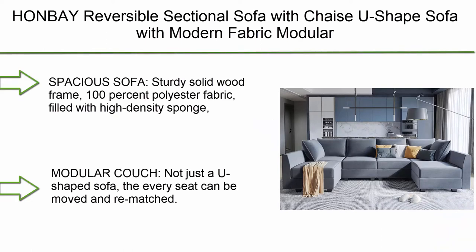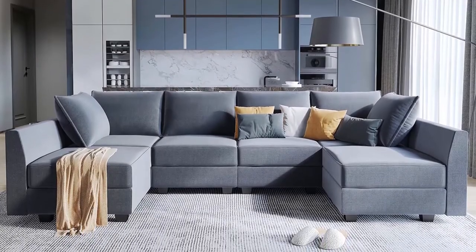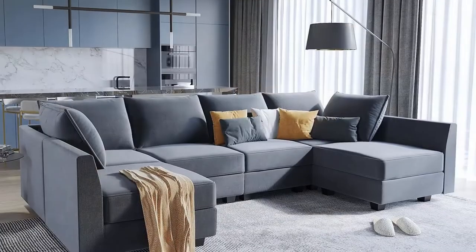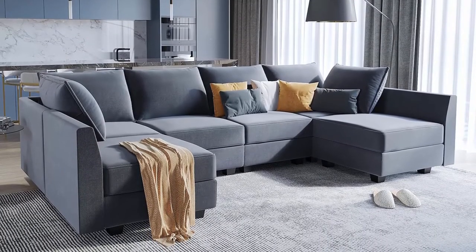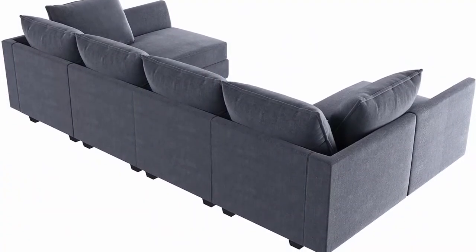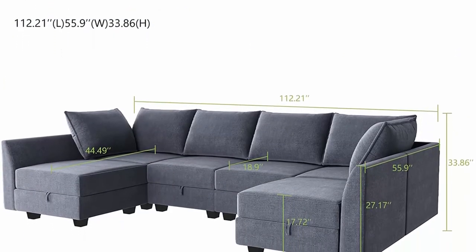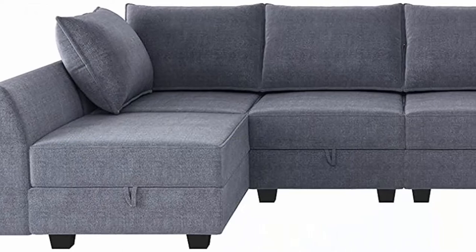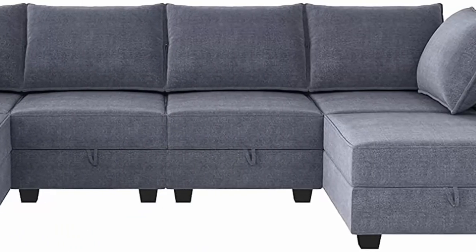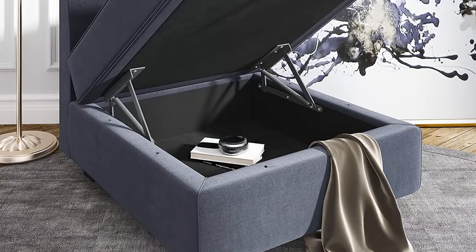Number 3: Hey on Bay reversible sectional sofa with chaise — U-shaped sofa with modern fabric, modular sectional set with ottoman, bluish gray. Sturdy solid wood frame with 100% polyester fabric filled with high-density sponge, making this sectional sofa beautiful and comfortable. It can be perfectly matched with your apartment, house, or conference room. Every seat can be moved and rearranged for convenience. Modules are also reassemblable, with hidden storage bonus space.